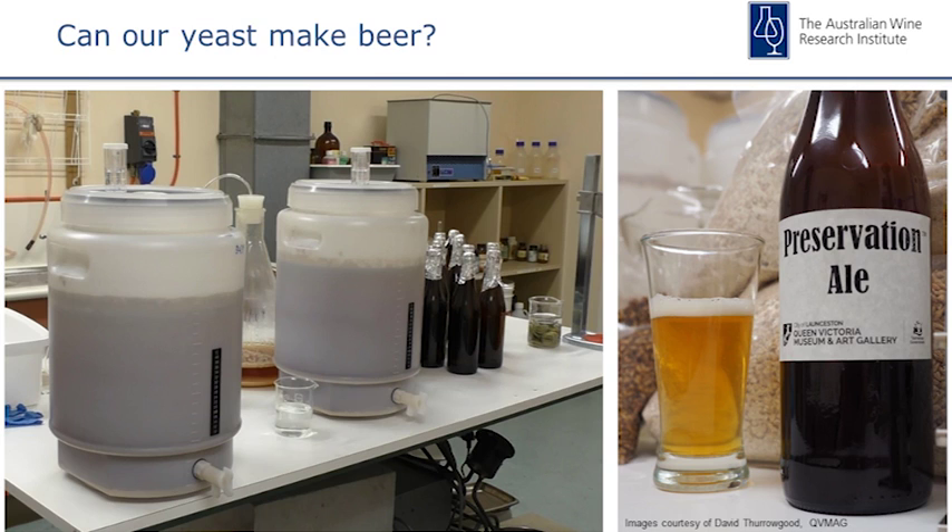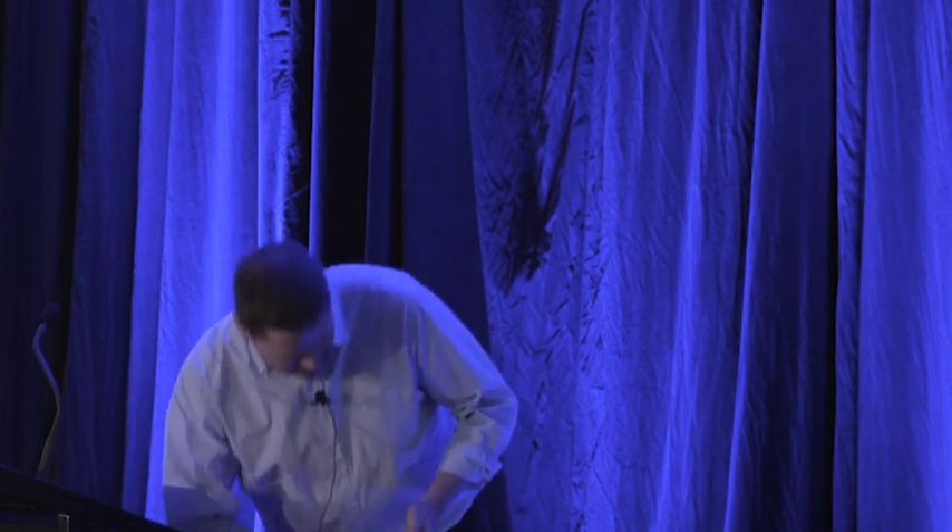Can our yeast make beer? That's a question most people ask, and the short answer is yes, it can. Simon Dillon, our microbiologist and keen home brewer, David from the Queen Vic Museum who donated the beer samples, and Michael Roach — who's in the audience, an expert home brewer and bioinformatician at the AWRI — have all made beer with it. It makes very good beer. I've got a bottle here to help me along. It brews both as an ale yeast and a lager yeast, so having that second pair of chromosomes also seems to give it some lager options. The guys at the museum have called theirs Preservation Ale after the island.